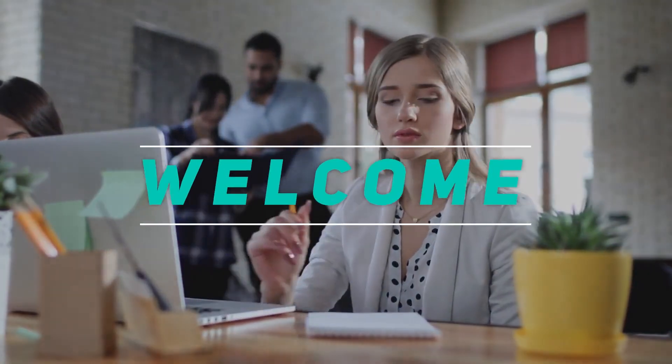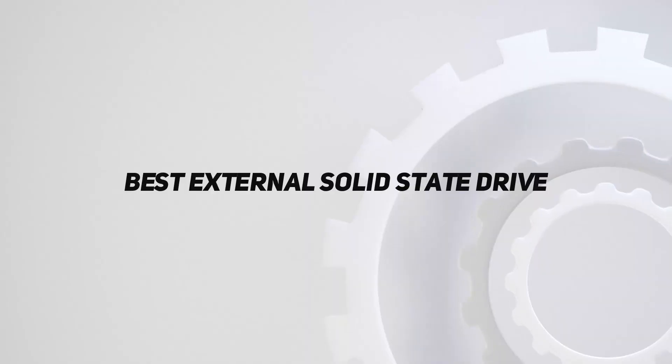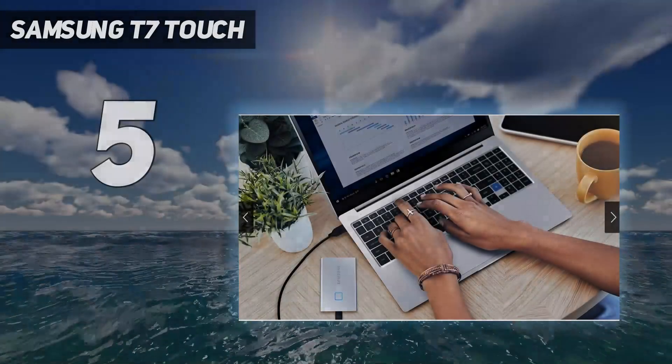Hey, welcome back to my channel. In this video, I'm going to talk about the Top 5 Best External Solid State Drives. Starting at number 5: Samsung T7 Touch.